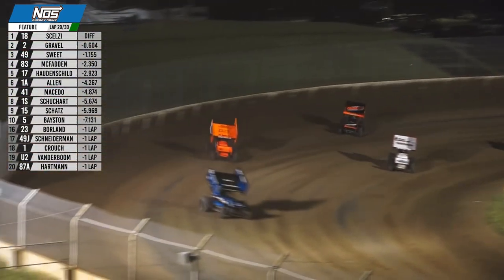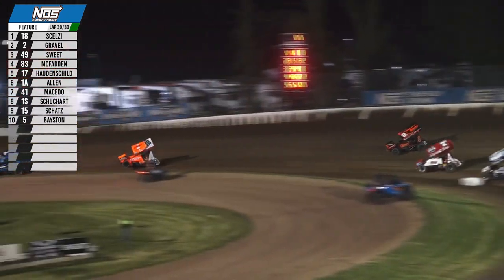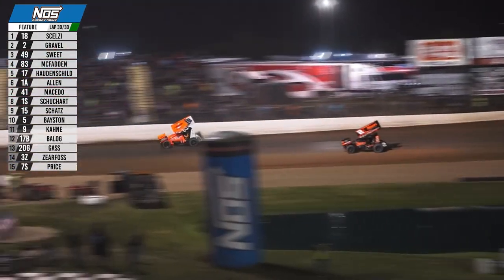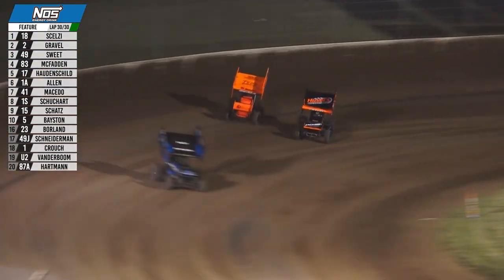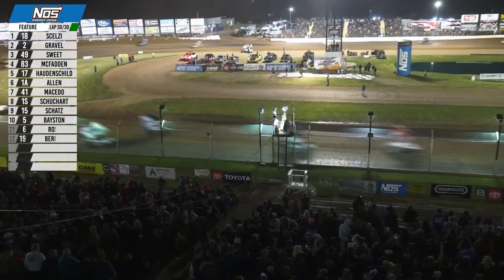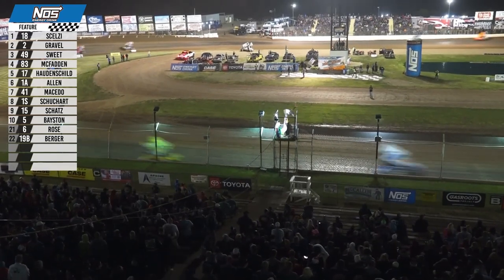Selzy to the top again in three and four, working the traffic. David Gravel right there with him as they take the white flag — one lap to go. Selzy down to the bottom, held up by the slower car of Brenham Crouch. An opportunity for David Gravel on the back straightaway — Gravel to the inside in three and four, trying to steal it. But Giovanni Selzy hangs on for his first win of the season. Gravel second, Brad Sweet third, James McFadden fourth, Sheldon Hottenshield fifth.